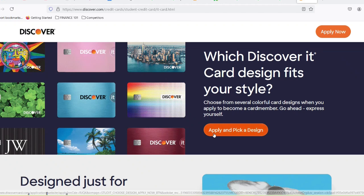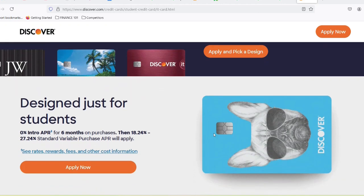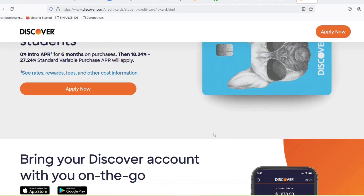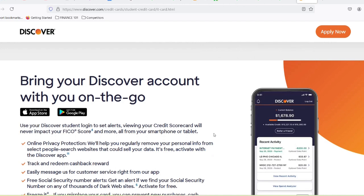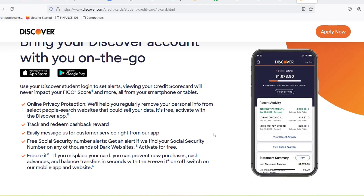Here's the catch: you have to activate the categories each quarter to snag that sweet 5%. Don't worry, it's easy to do through the Discover app. The Discover it Chrome for Students offers a flat 2% cashback on gas stations and restaurants, up to a combined $1,000 spent each quarter. This is a solid option if you're a frequent diner or gas station warrior, because let's be real, late-night study sessions require sustenance.